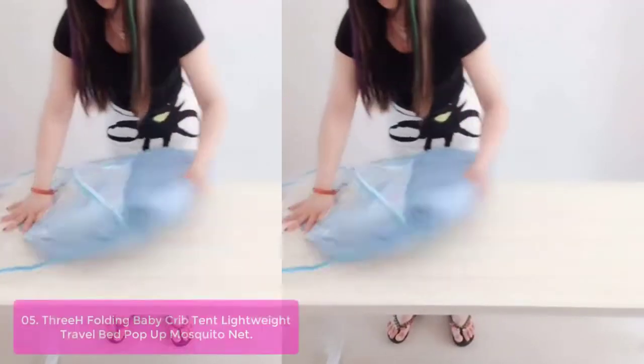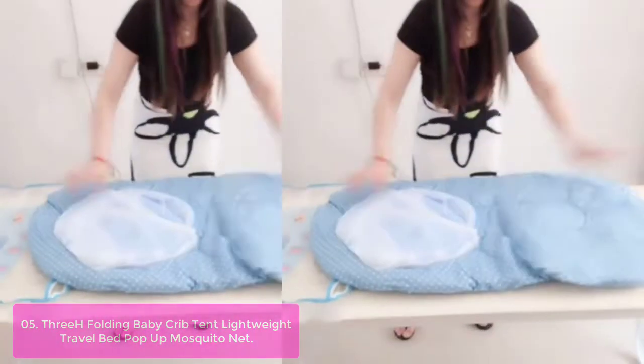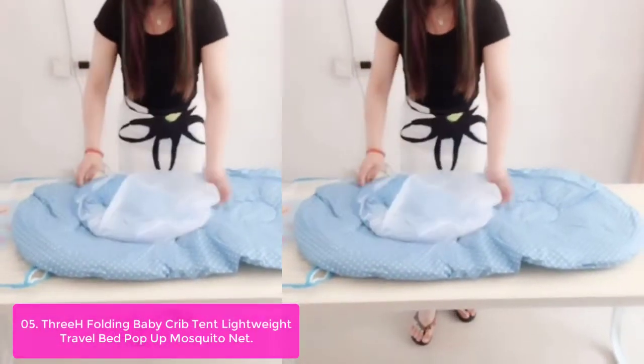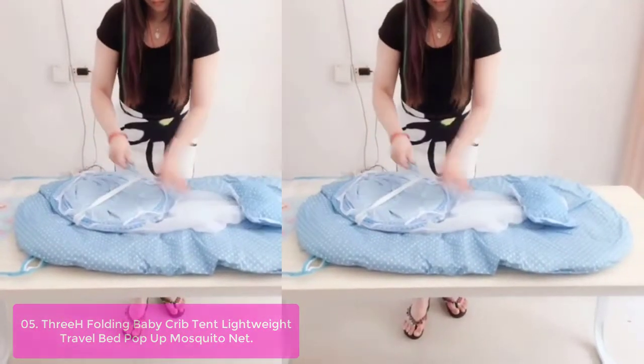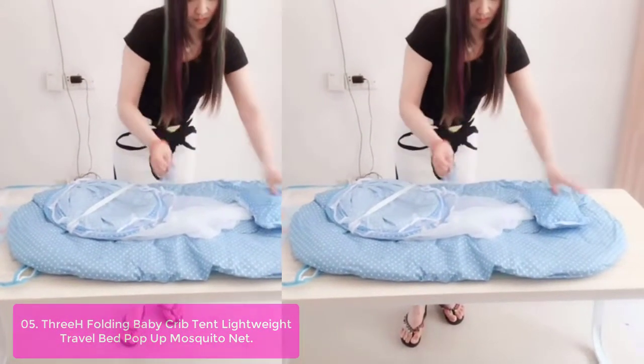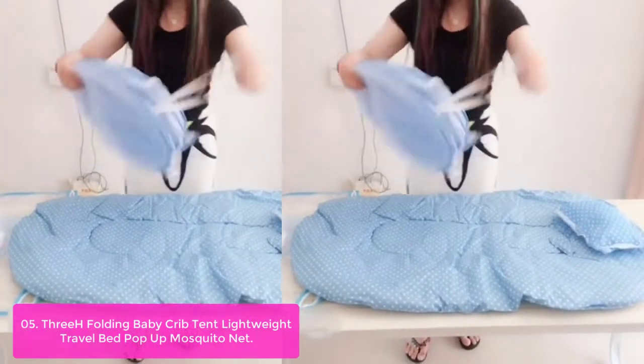List number 5: 3-H Folding Baby Crib Tent Lightweight Travel Bed Pop-Up Mosquito Net. This net is made up of breathable mesh. Certified non-toxic and lead-free, this breathable translucent mesh keeps it easy for parents to view their baby.